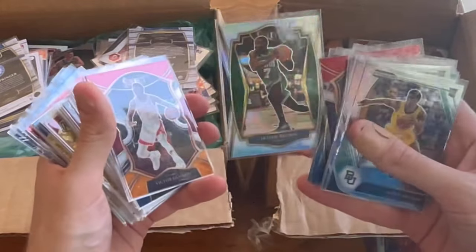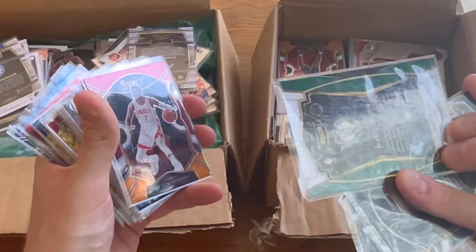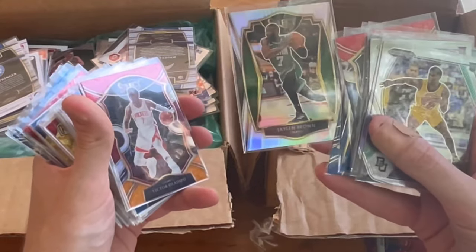That's a nice Jaylen Brown select silver — I like that card a lot. Premier Level. Let's do that as the next Easter egg. Good luck.